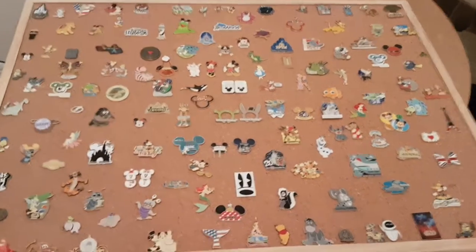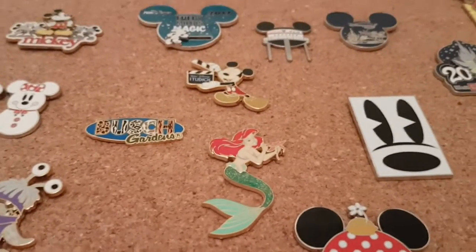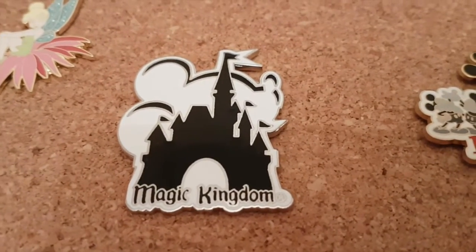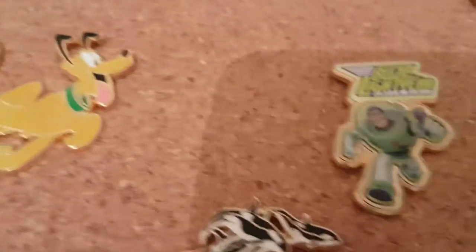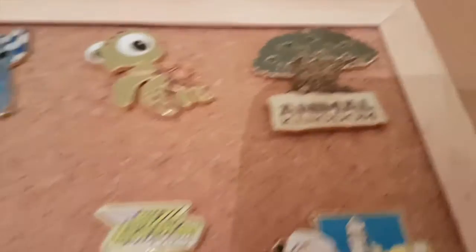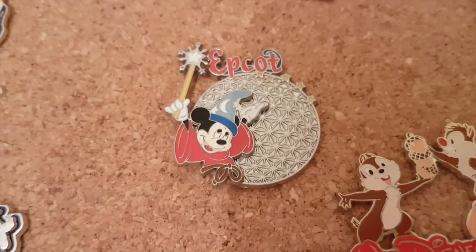This is our pin board. We thought we'd show you some of our favourites — we'll start with the Parks ones. We've got a Magic Kingdom one, which is one of our favourites. There's a Walt Disney World one there, and we've got an Animal Kingdom one. We've also got an old school Epcot one — I really like this one because you've still got the wand on it.